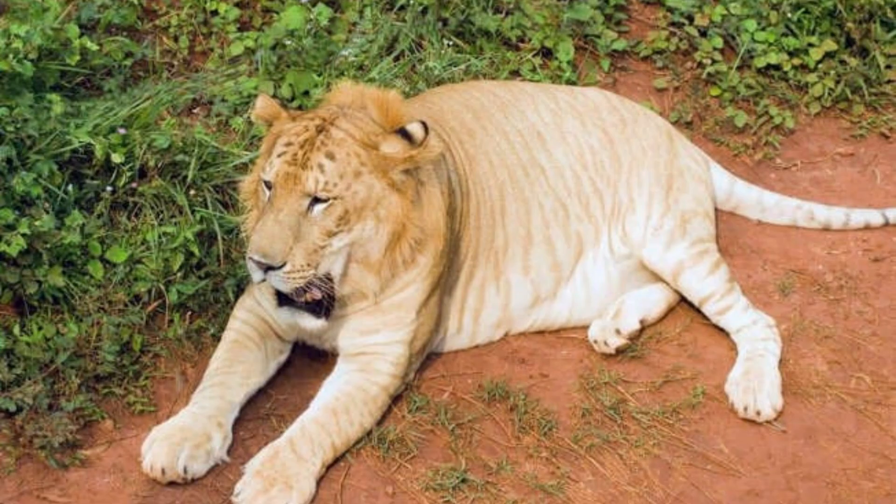The tigon is the result of a male tiger mating with a female lion. Tigons are much smaller than ligers and tend to be smaller than both parents. They typically look more like their tiger fathers but possess traits from their lion mothers, such as the ability to roar and a love for socialization. Tigons inherit growth-inhibitory genes from both parents and do not exhibit dwarfism or miniaturization, often weighing around 180 kilograms (400 pounds).